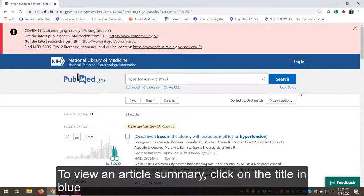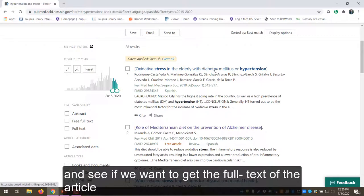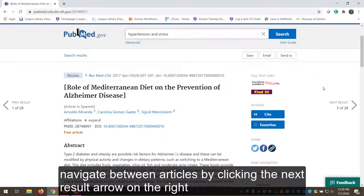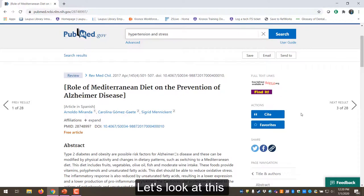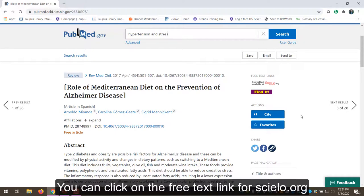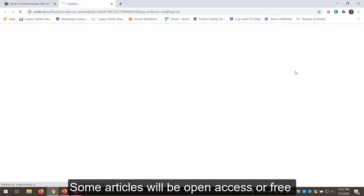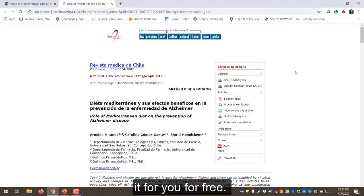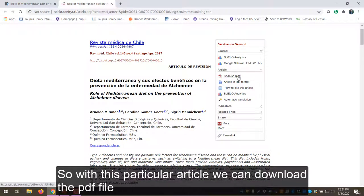To view an article summary, click on the title in blue. We can then read more about the article and see if we want to get the full text. You can navigate between articles by clicking the next result arrow on the right. Let's look at this article: the role of the Mediterranean diet on the prevention of Alzheimer's disease. You can click on the free text link for CLO.org on the right side. Some articles will be open access or free like this one, and others you might need to pay or ask a library to get it for you for free. With this particular article we can download the PDF file here.